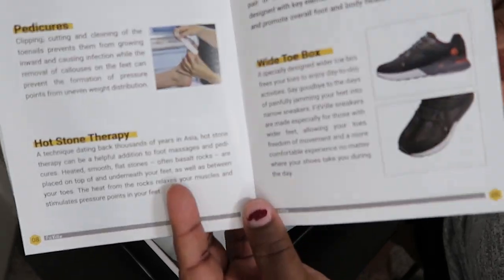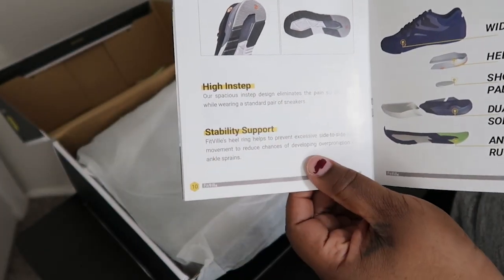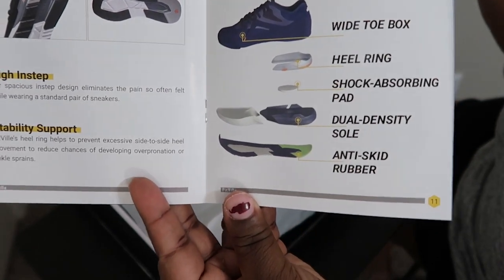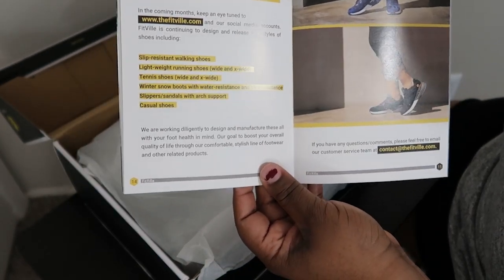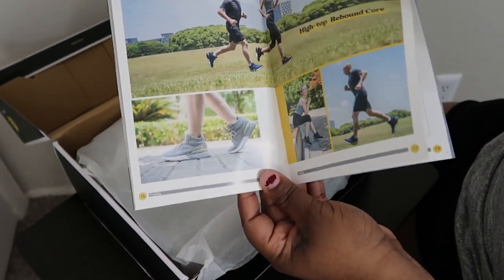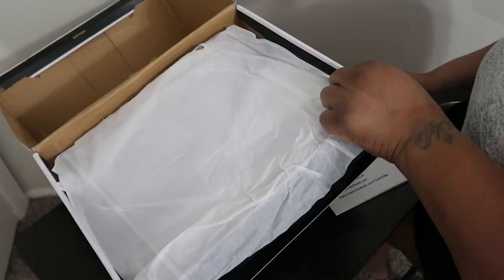They also tell you how to stretch and strengthen your feet, and recommend pedicures and hot stone treatment. And they explain how their footwear is designed — with a wide toe box, non-slip sole, high instep, stability and support, and a shock absorber pad. It pretty much breaks down how the shoe is made, with testimonials and more information. Like I said, this is not just an exercise shoe — it's an everyday shoe.